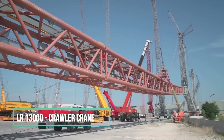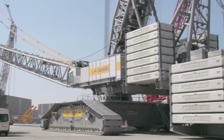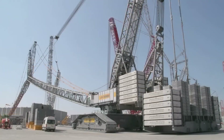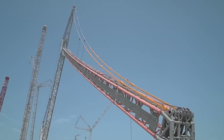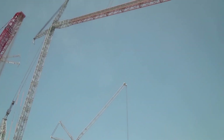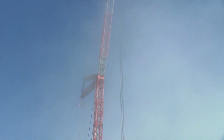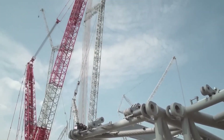The LR13000 holds the distinction of being the most formidable traditional crawler crane globally, finding its primary application in power plant construction. This colossal crawler crane boasts the astounding capability of lifting a load equivalent to that of 30 blue whales, which equates to a staggering 3,000 tons in a single hoist. When fully extended, the LR13000's towering presence surpasses even the height of Johannesburg's Carleton Center. Its principal boom spans a length equivalent to one and a half football fields, and the hook block alone weighs a remarkable 11 tons, roughly six times the weight of an average family sedan.